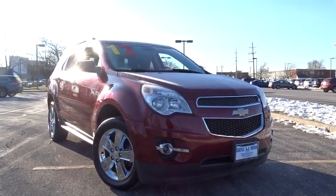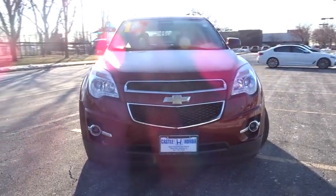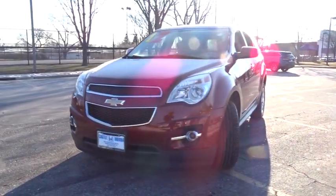The 2012 Chevrolet Equinox. Fuel efficiency, safety, and value equals the Chevy Equinox. This vehicle has less than 70,000 miles.